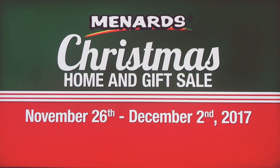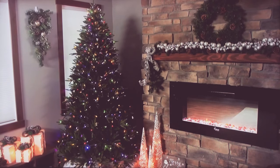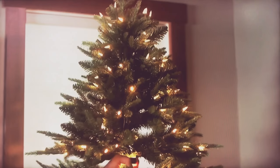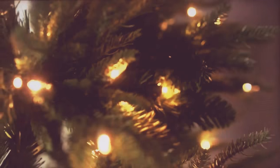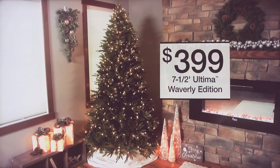Find great gifts and home improvement savings during Menards Christmas Home and Gift Sale. Light up your home with a 7½-foot Ultimate Christmas Tree. It's easy to assemble, store, and put away. It has 640 multifunction clear and multicolor LED lights. Only $399.